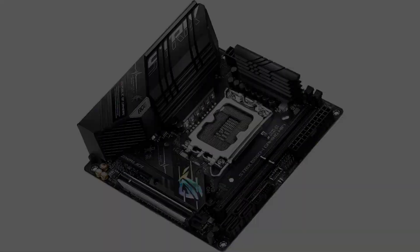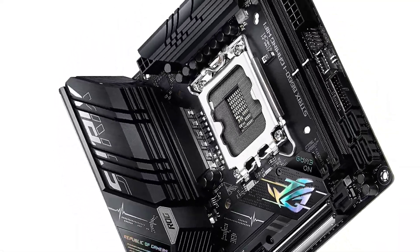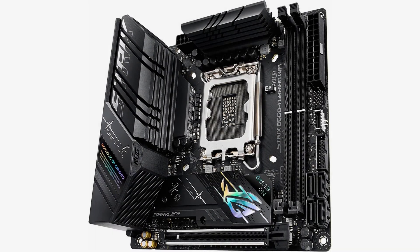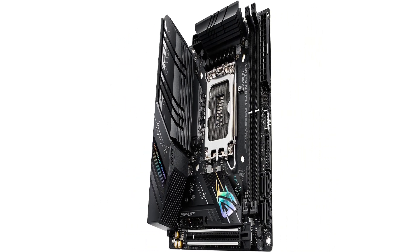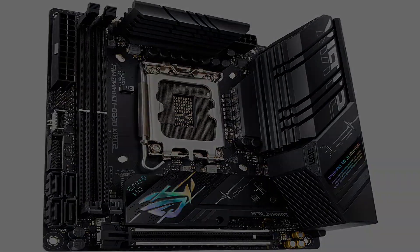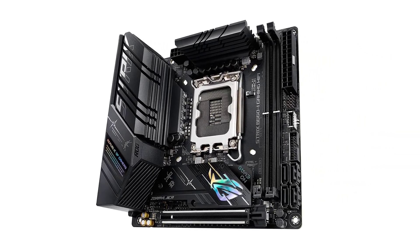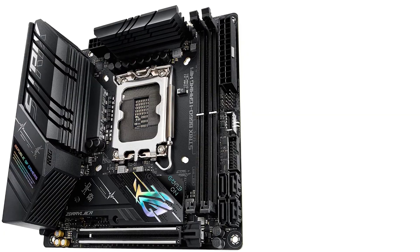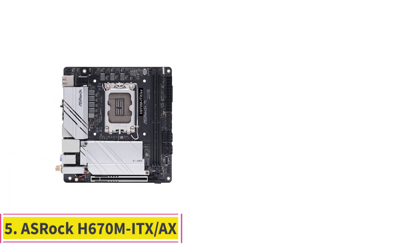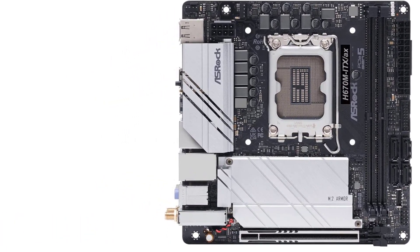This is a DDR5 motherboard that can hold up to 64 gigabytes of memory, features two M.2 ports — one with an on-board heatsink — and offers ASUS Aura Sync RGB lighting software. On the other hand, if you want to save even more money, the H670 or H610 chipset motherboards have lower price tags and will allow you to pay less for memory as they are DDR4 motherboards.